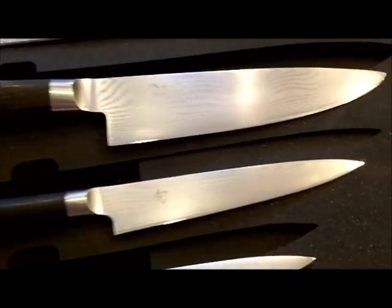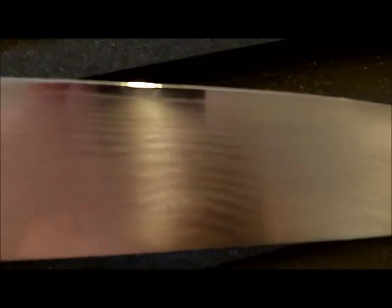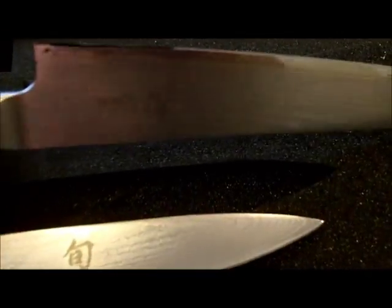The little Shuns are done. Get ready to stick them back in the box. As you can clearly see, all the microchips are gone and the tip is back on.